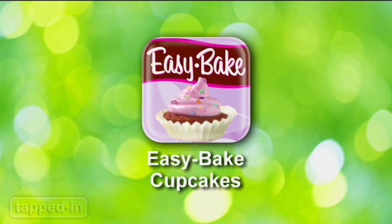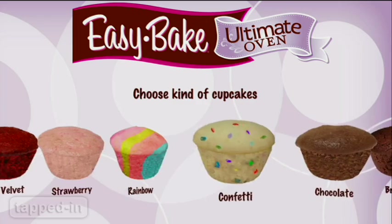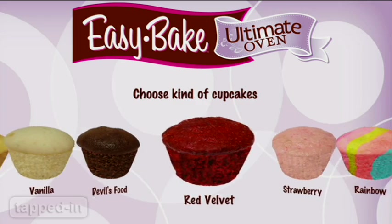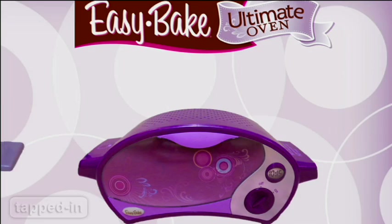Easy Bake Cupcakes lets kids take the joy of baking virtually anywhere. To bake a batch of cupcakes, first choose a flavor, mix the batter, then pour it into the pan and put them in the oven to bake.